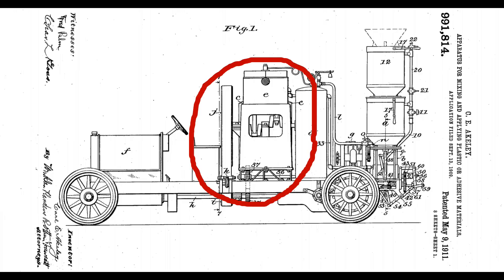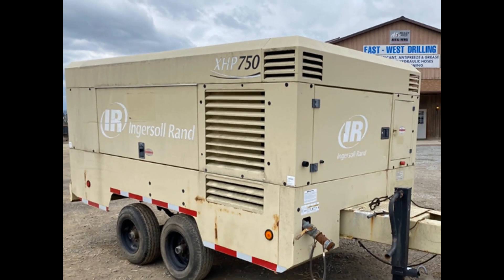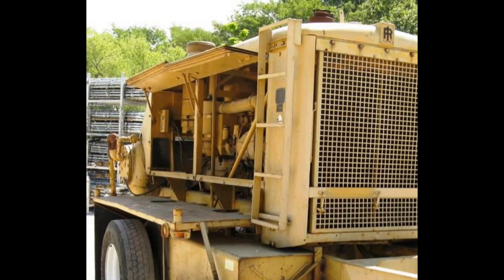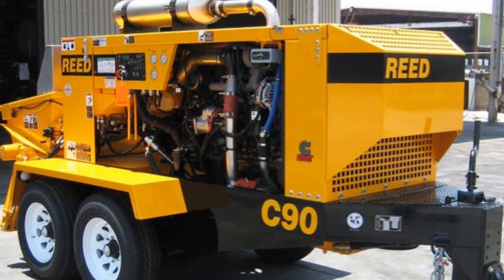You can see that the biggest part of Ackley's machine is the compressor. Bigger compressors have allowed increased material output, and combined with today's more powerful concrete pumps, have also allowed low slump wet concrete to be shot into place.